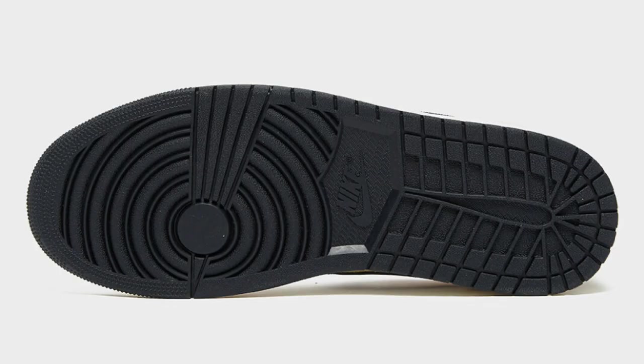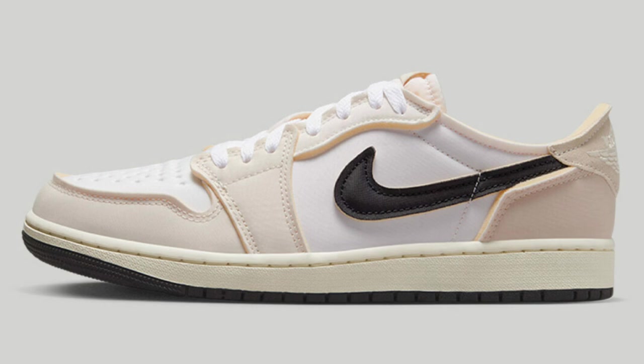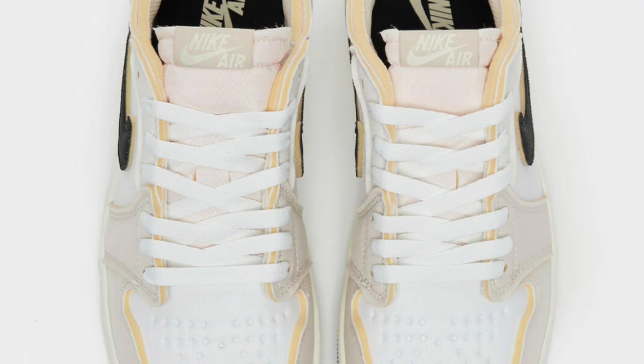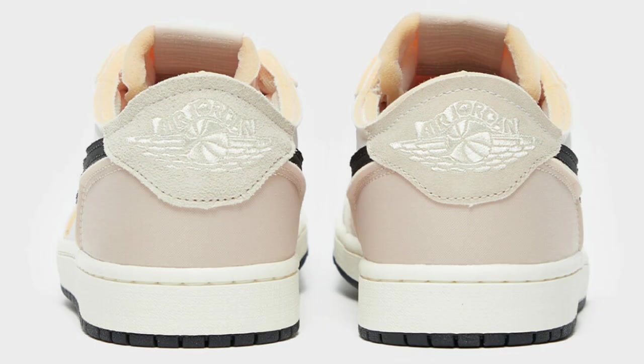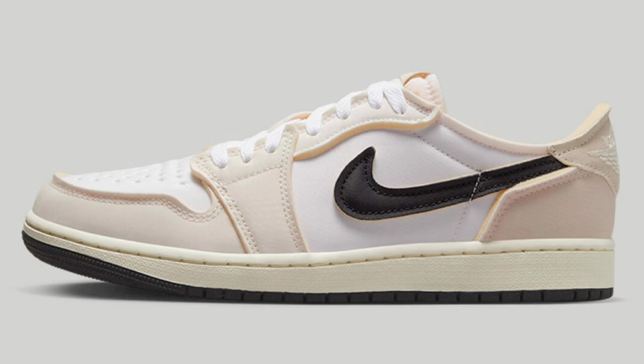Next up dropping May 25th for $140, we got the Air Jordan 1 Low OG Coconut Milk. This one comes with a mix of materials detailed with exposed foam throughout the upper, giving it a deconstructed look. You have padded Nike Air branded tongues, a white coconut milk black color scheme, a sail midsole, and a black rubber outsole combo.